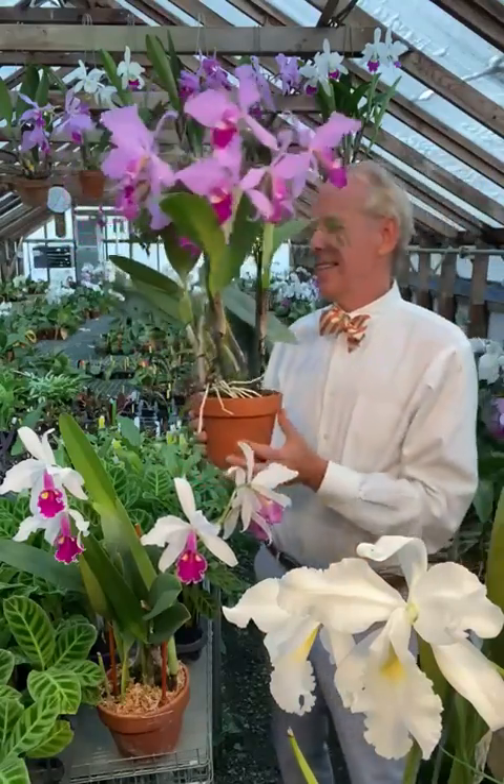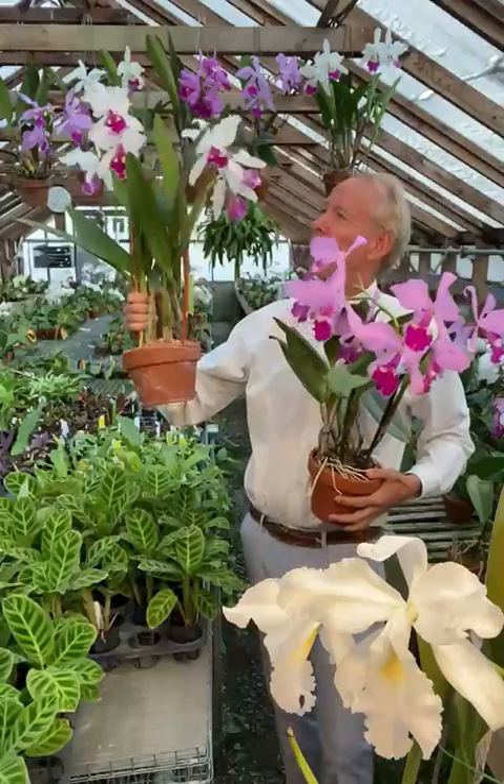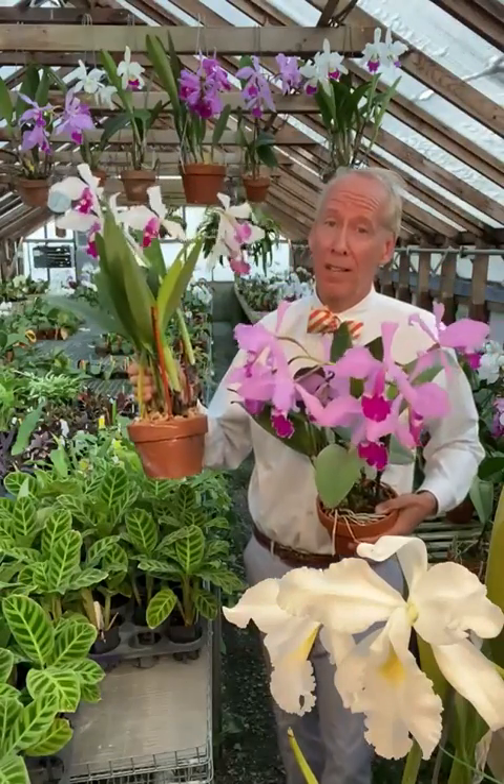The foliage on these things is substantial — you'll need some space to grow them. But it's not uncommon to have a dozen or more blooms at one time.